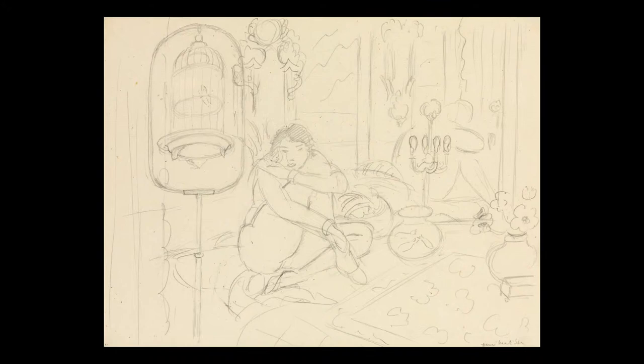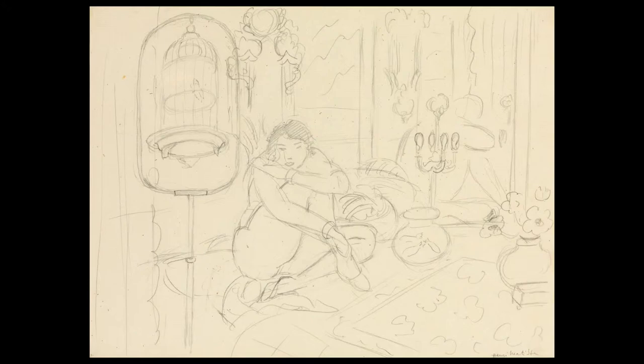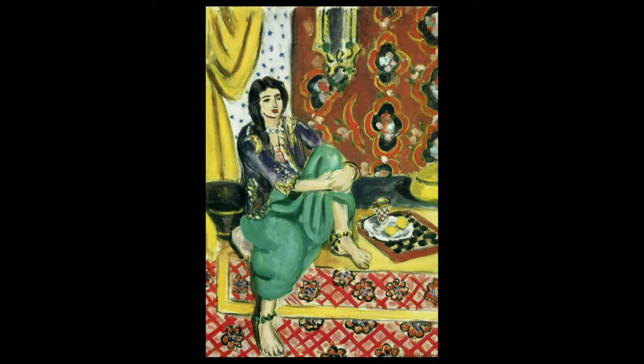Woman Seated in an Interior by Henry Matisse was drawn in 1928 and it's part of the celebrated obelisk series that Matisse created throughout the 20s.